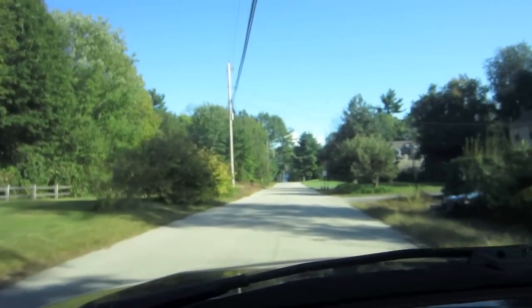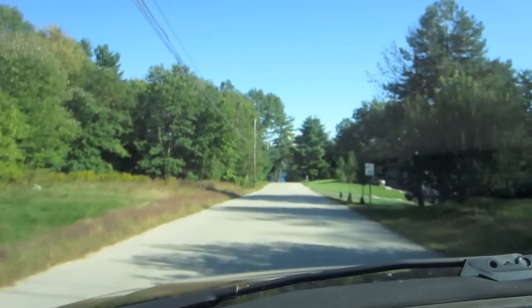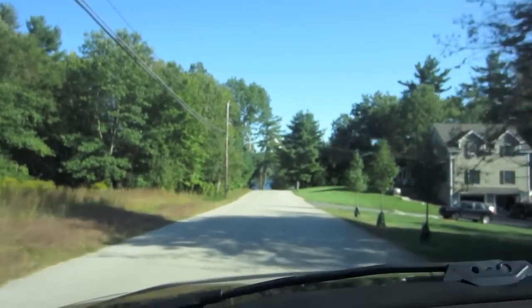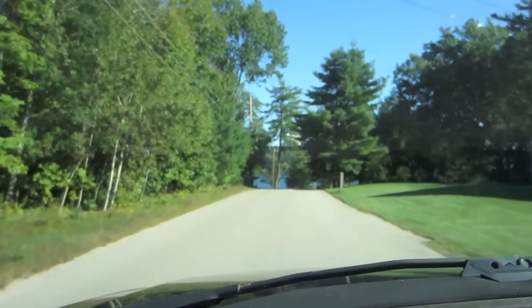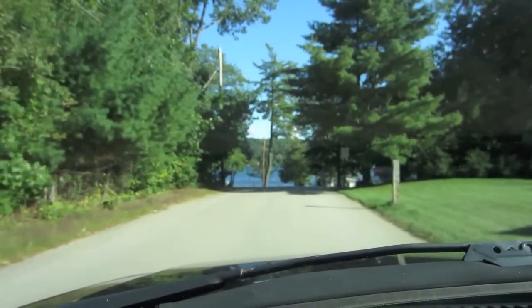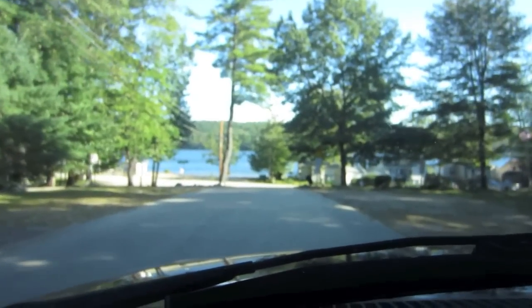Driving down Ells Road in Hampstead, this is the road that takes you right to the town beach, which is called Sunset Lake, also known as Wash Pond. If you haven't been to Hampstead lately, you might be surprised to see how much this has really developed over the course of time.